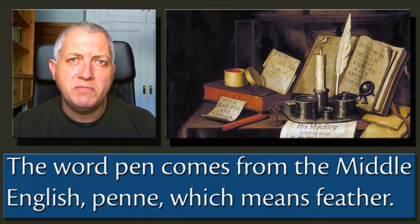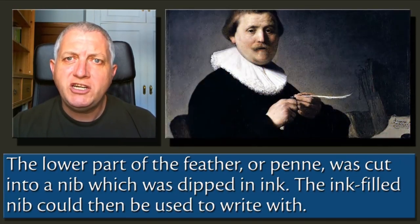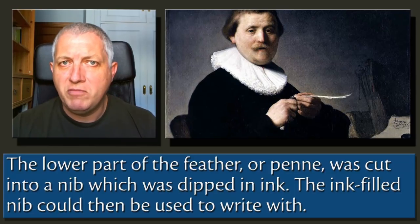The word pen comes from the Middle English 'pen', which means feather. The lower part of the feather, or pen, was cut into a nib which was dipped in ink. The ink-filled nib could then be used to write with.